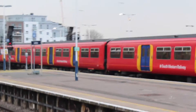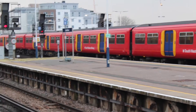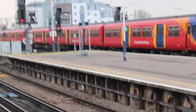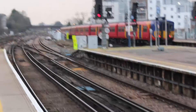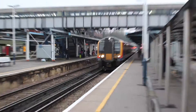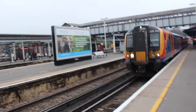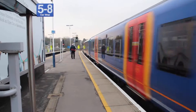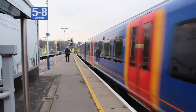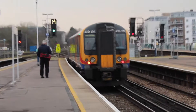Formed of two 455s — I couldn't get the numbers because I'm super blind. And now leaving from platform 5 is the 1705 train from Hazelmere to Woking, formed of unit 450-104.